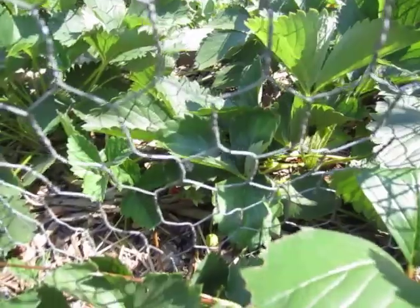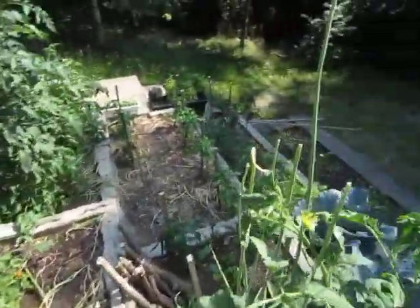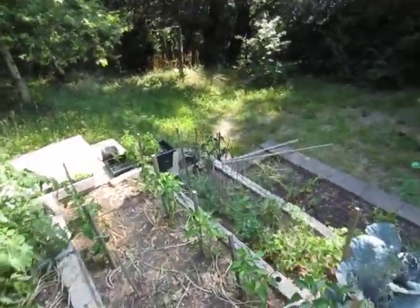The strawberries are also doing pretty good. I think it's a little dry for them, because the ones they've been producing are little tiny red, kind of dried out strawberries. I think it's a little dry and hot for them, but they're still producing.